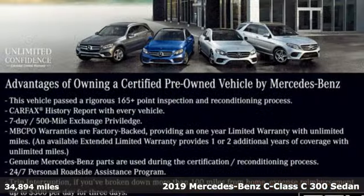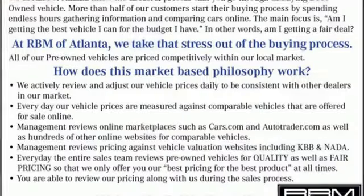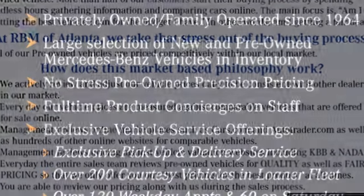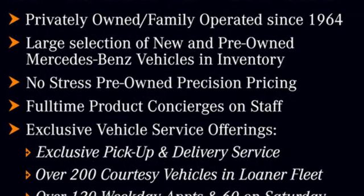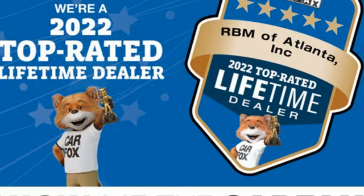It comes with all the amenities you need: external memory control, dual-zone climate control, multifunction steering wheel, intercooled turbo in-line four-cylinder engine, rear-wheel drive, voice activation, driver memory seats, gas pressurized shocks, and auto-dimming rear-view mirror.